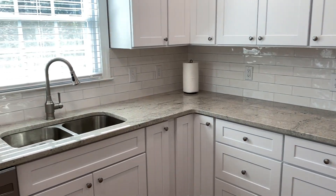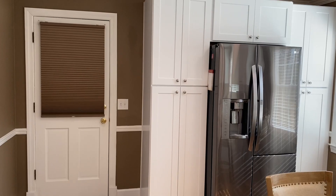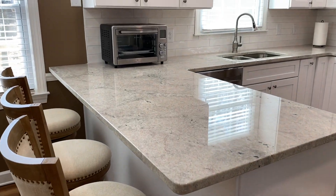Y'all are going to love this beautiful kitchen. It's brand new — brand new cabinetry, countertops, appliances, and beautiful sunlight just streaming through in this kitchen.